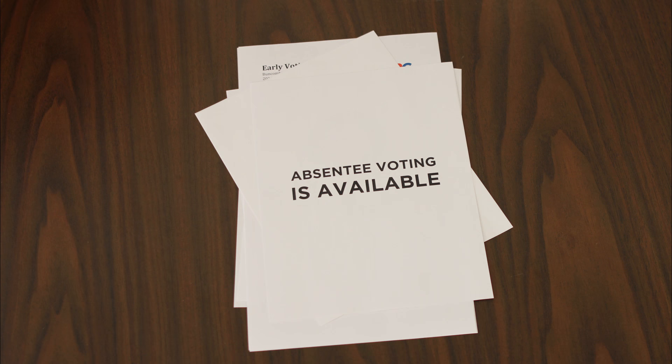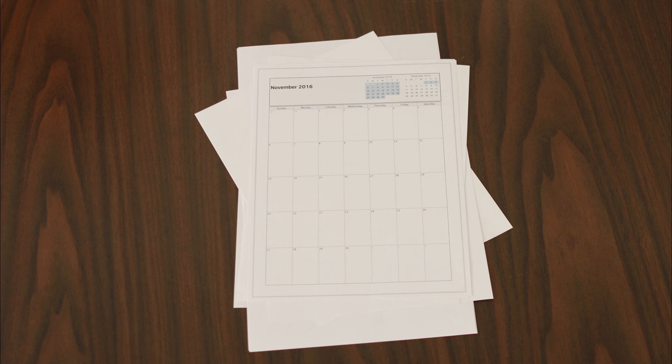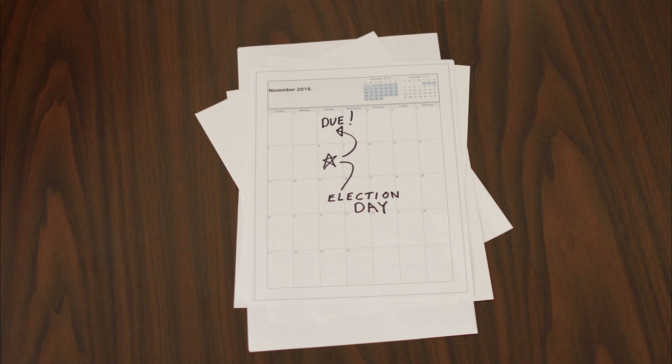Number two, if you want to vote absentee for the November elections, you will have to fill out an absentee ballot request form even if you filled one out for the primary elections. If you do, make sure it gets to election services at least one week before the Tuesday November 8th election.